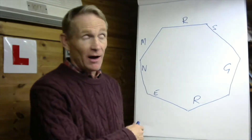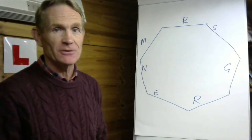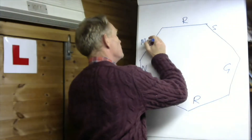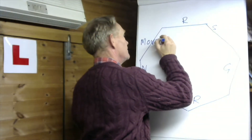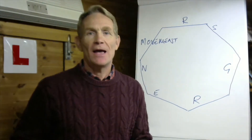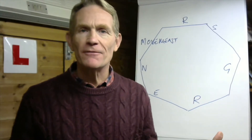We, as the church, are the body of Christ, a living organism. And if we're alive, we've got to express all seven characteristics. What's the first one? M for Movement. Every living thing moves, and we've got to move if we're alive spiritually.